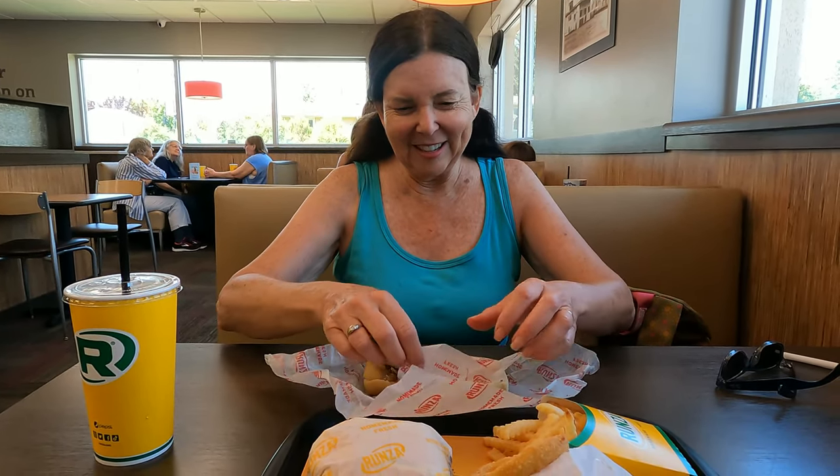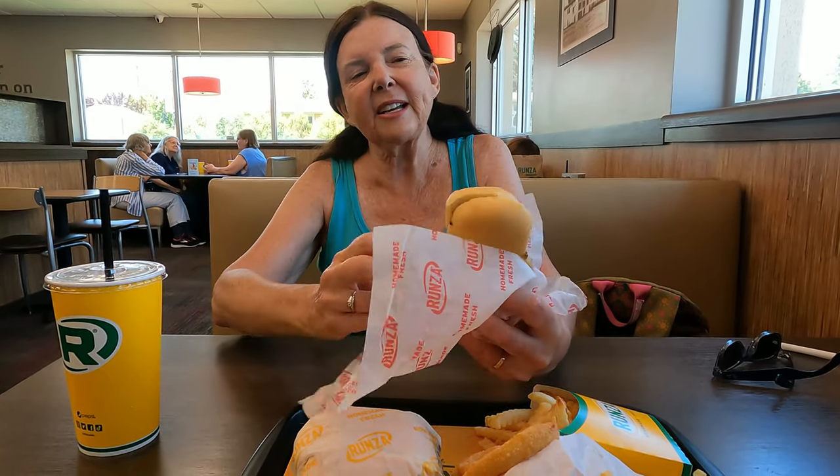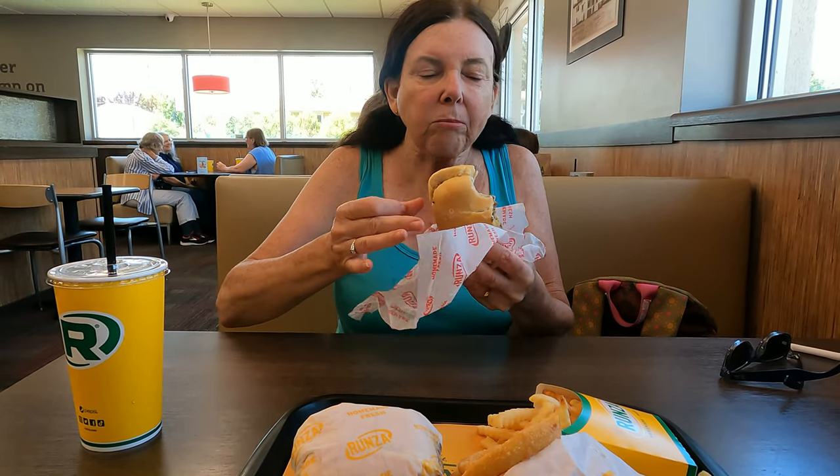So this is a runza, evidently native to here. Well, that just looks like a bun — it's supposed to be like a stuffed sandwich, but they slice it. And I got the mushroom swiss. It's good. You want to try? No.